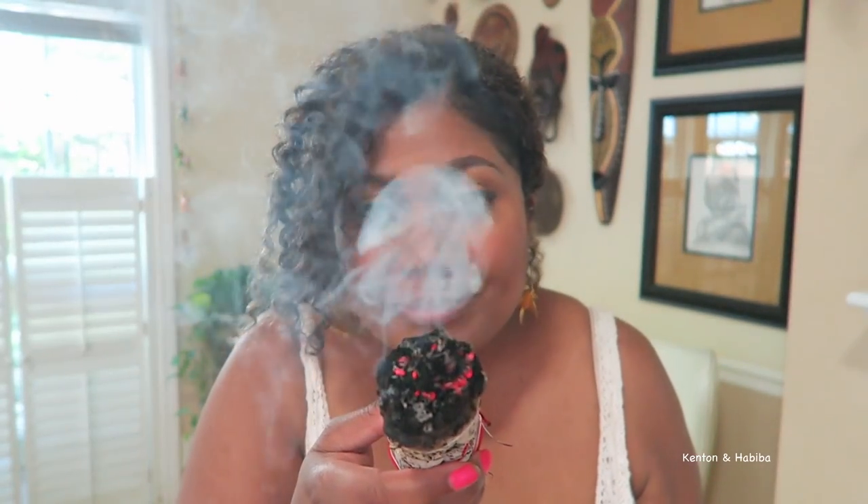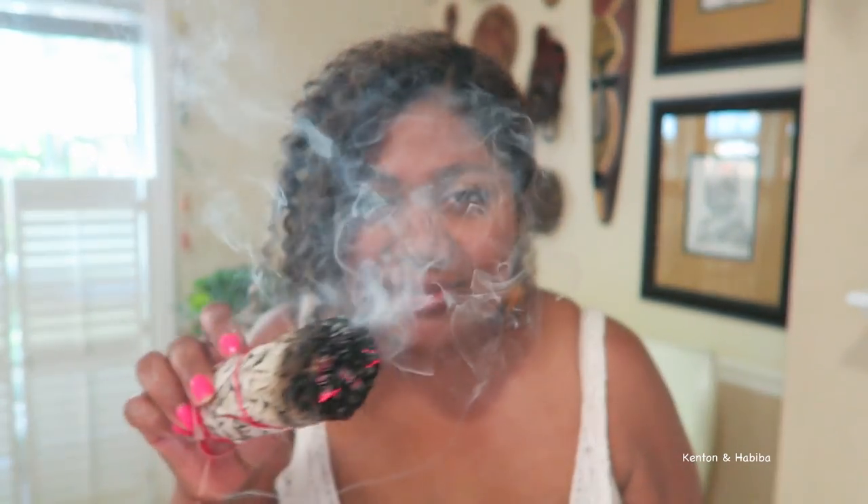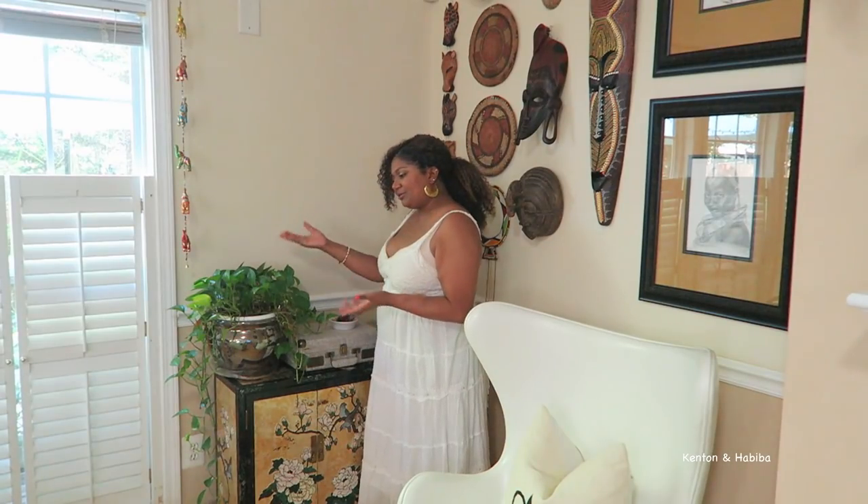This is sage, y'all — not the herb kind, this is sage to bless the space! Okay, let me put it back — stop playing, Habiba. Let's show you this corner.